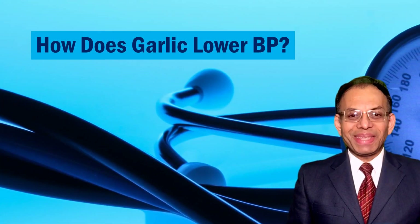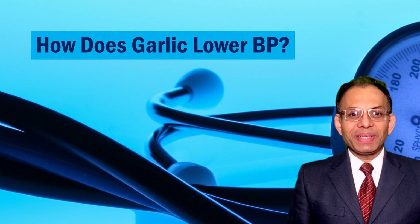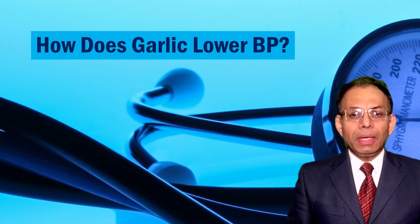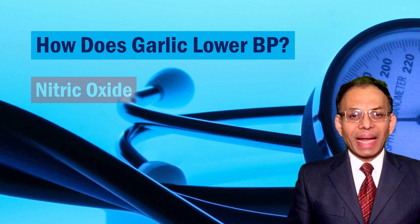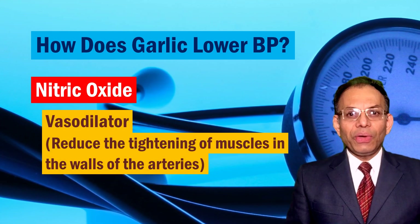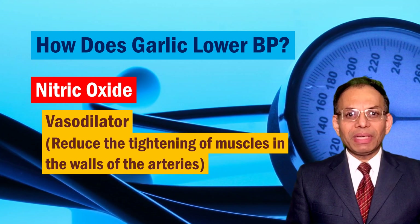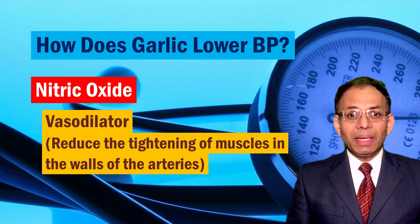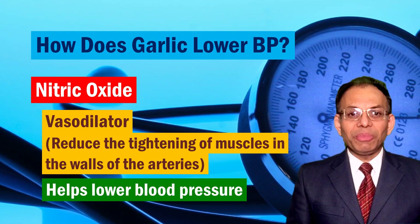Now, how exactly does garlic manage that? Scientists don't fully understand it yet. But here's what they have gathered from some other trials. In your body, there is a chemical called nitric oxide. It is a vasodilator. In general, vasodilators are medicines that reduce the tightening of muscles in the walls of the arteries. Such blood vessels can expand and allow the blood pressure inside them to be lowered.